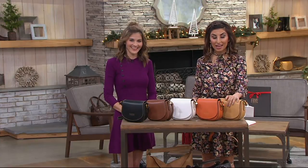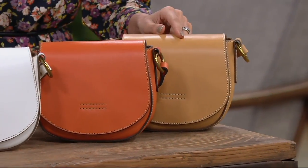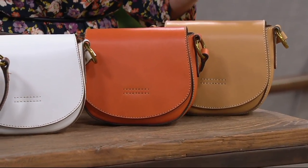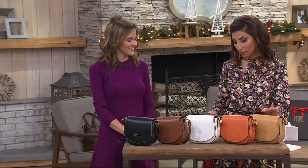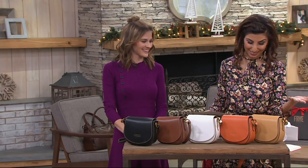The easy pay goes away at the end of the day, so if you love it, now is a great time to get it. Five easy payments of $35.80 for a leather harness small saddle crossbody handbag. Item number A304-235. Free shipping and handling, and like everything else in the show, it's new.